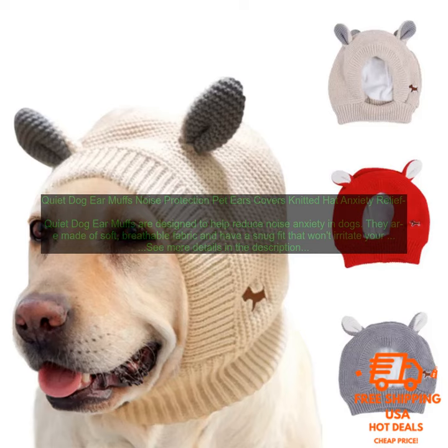If you're looking for a way to help reduce noise anxiety in your dog, Quiet Dog Ear Muffs are a great option. They're comfortable, effective, and affordable.